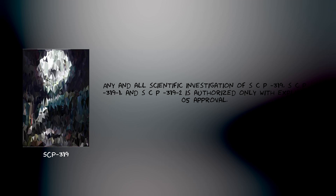Any and all scientific investigation of SCP-319, SCP-319-1, and SCP-319-2 is authorized only with explicit approval.